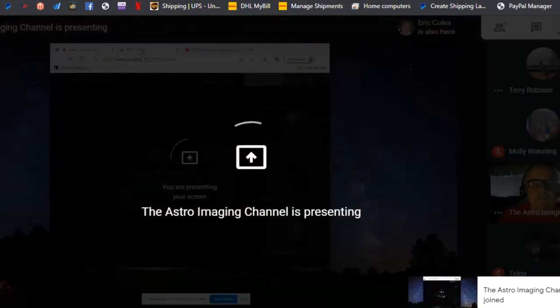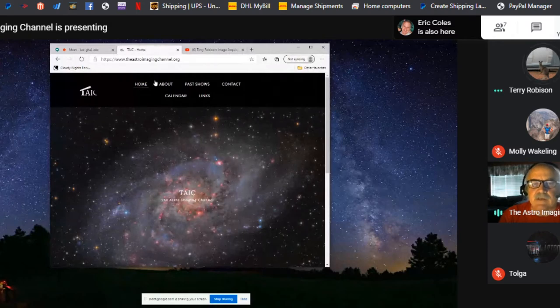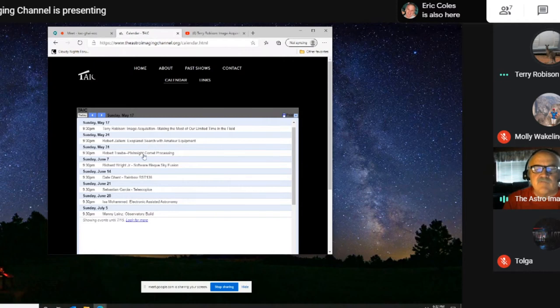You should go to the Astro Imaging Channel now — there are a lot of interesting things there. We want to show you our calendar. Next week, Bob Zellum will be here for a bit of citizen science, telling us how to use your current astrophotography gear to hunt for exoplanets — it doesn't take a whole evening. After that, Bob Traub will tell us about comet processing using PixInsight.